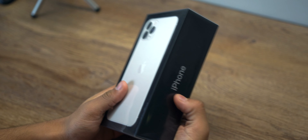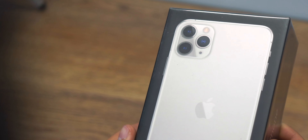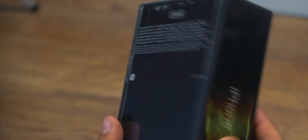A friend came over to my house about a week ago and he had bought an iPhone 11 Pro Max from the US. The phone has been out for three months and there are plenty of unboxing videos, most of which you've already watched, but I really wanted to share the experience. This is the silver 11 Pro Max in 256 gigabyte capacity — one lakh rupees worth of phone, even though it was bought from the US.